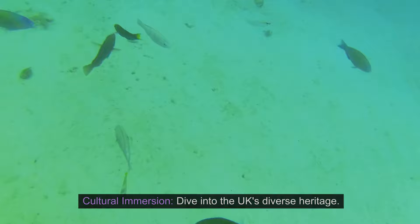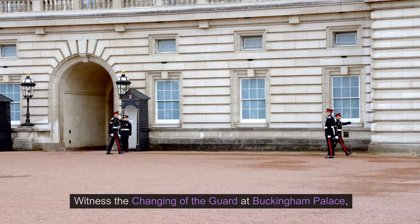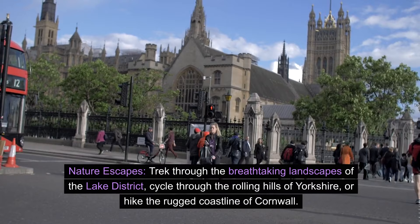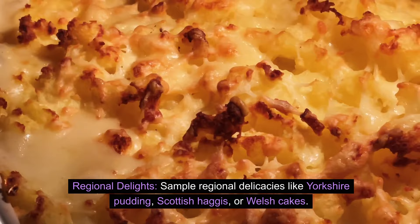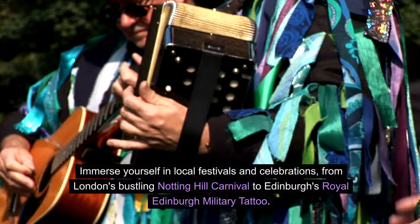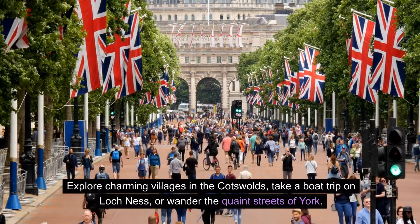With a decade of UK access at your fingertips, here are some ideas to fuel your wanderlust. Cultural immersion: dive into the UK's diverse heritage — witness the changing of the guard at Buckingham Palace, marvel at Stonehenge's prehistoric mystery, or lose yourself in the art galleries of London. Trek through the breathtaking landscapes of the Lake District, cycle through the rolling hills of Yorkshire, or hike the rugged coastline of Cornwall. Sample regional delicacies like Yorkshire pudding, Scottish haggis, or Welsh cakes. Immerse yourself in local festivals from London's bustling Notting Hill Carnival to Edinburgh's Royal Edinburgh Military Tattoo. Explore charming villages in the Cotswolds, take a boat trip on Loch Ness, or wander the quaint streets of York.